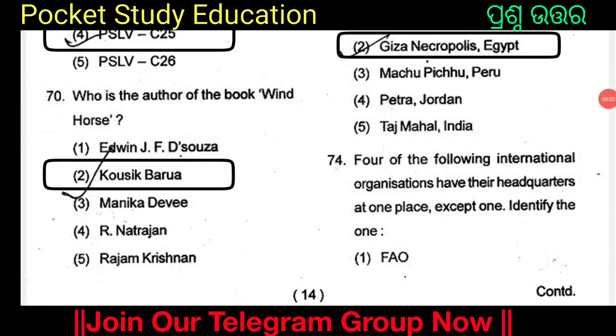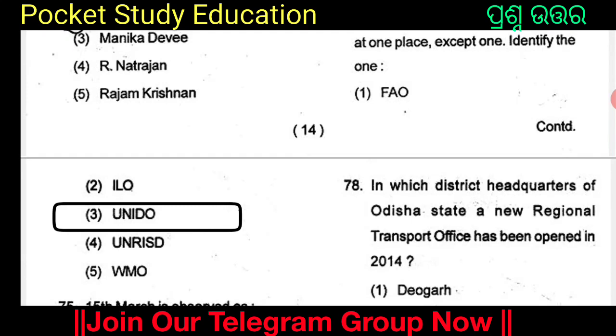Four of the following international organizations have their headquarters at one place except one. To identify the full population, Option 1.